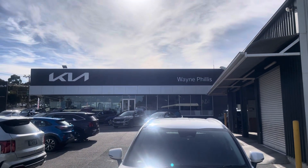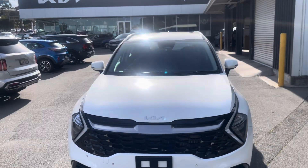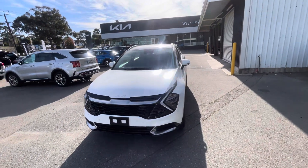G'day, this is Taj from Wade Phyllis Kia Ranella doing the video on the 2021 Kia Sportaz SX.